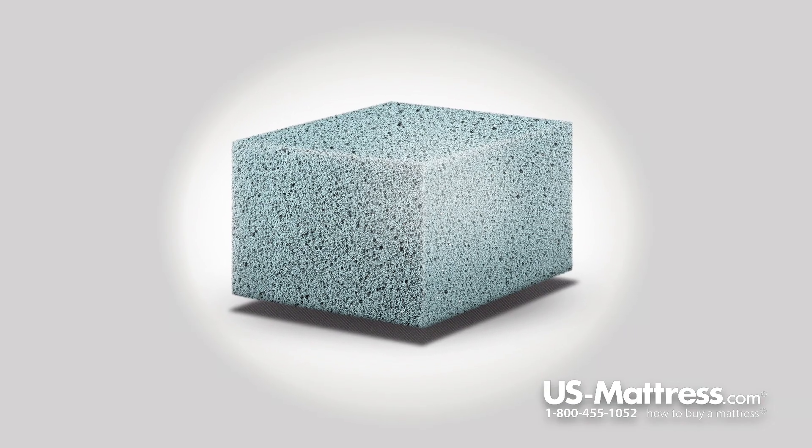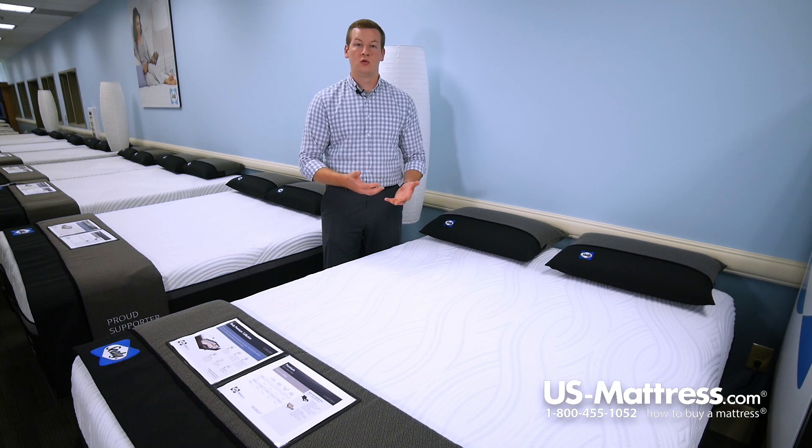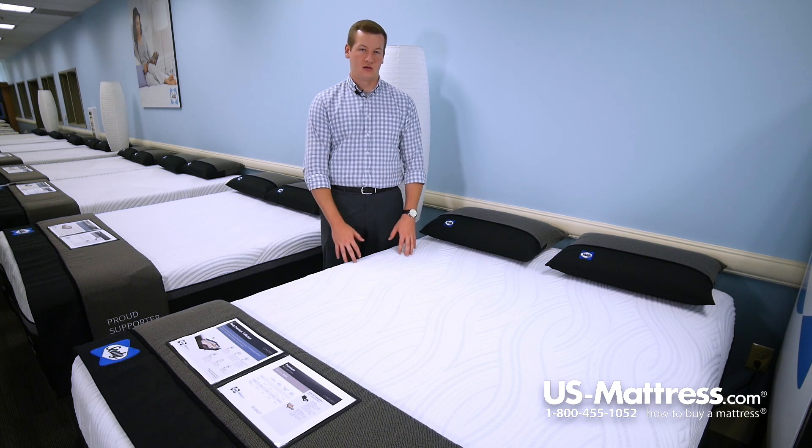That first comfort padding layer in this mattress is the Sealy Chill Gel Memory Foam, which is going to work in conjunction with the Chill Technology in the cover to help you sleep cooler overall through the night because it has phase change material integrated right into the foam.